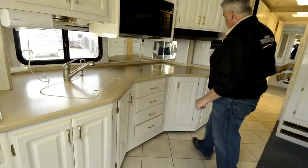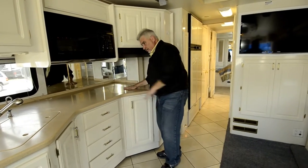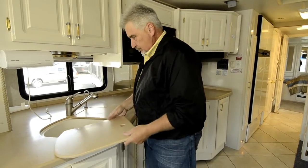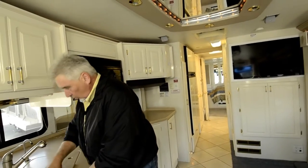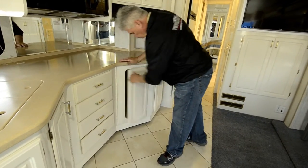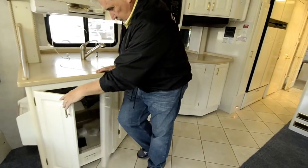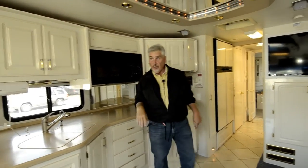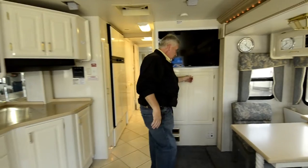It has a convection microwave, burners, and two real nice deep sinks — very heavy and thick. There's a Moen faucet with a fresh water dispenser for filtered water. There are lots of drawers underneath the counter and cabinet storage above — lots of storage in the kitchen overall. It has a surround sound stereo system so you'll get great sound. There's also plenty of storage below the TV.